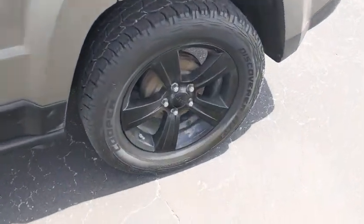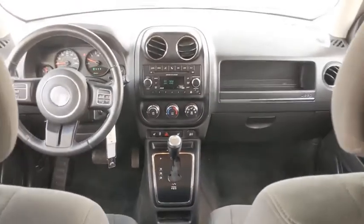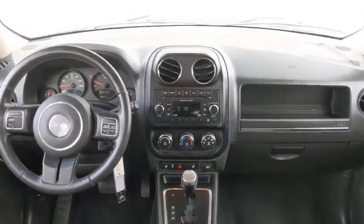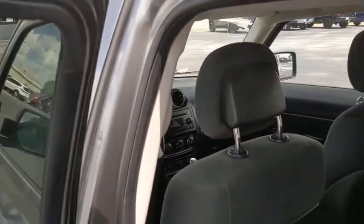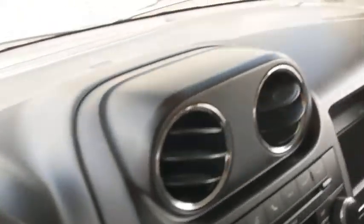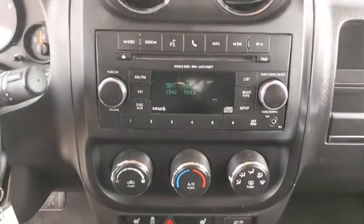Here are some of this vehicle's great options: anti-lock braking system, stability control, traction control, steering wheel audio controls, keyless entry, leather-wrapped steering wheel, power steering, adjustable steering wheel, four-wheel disc brakes, floor mats, cruise control, aluminum wheels, front-wheel drive, AM-FM stereo radio, rear defrost, power door locks, power windows, fog lamps, and passenger airbags.